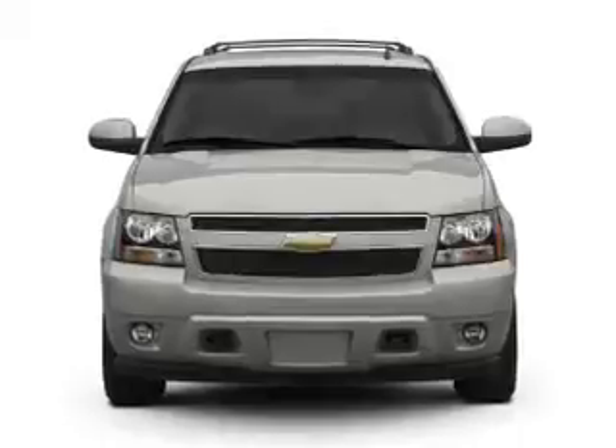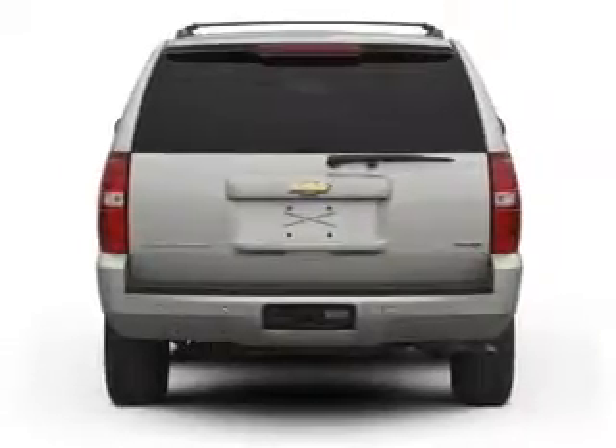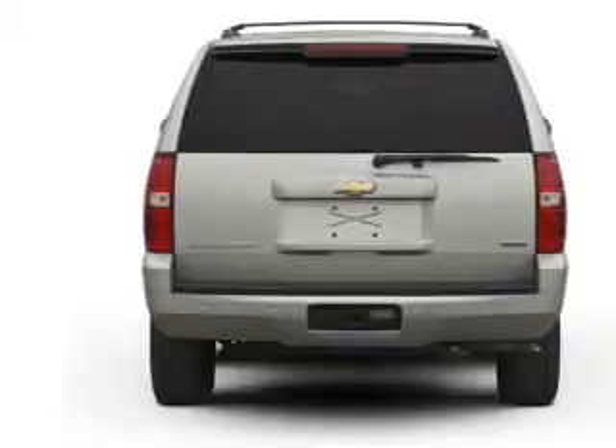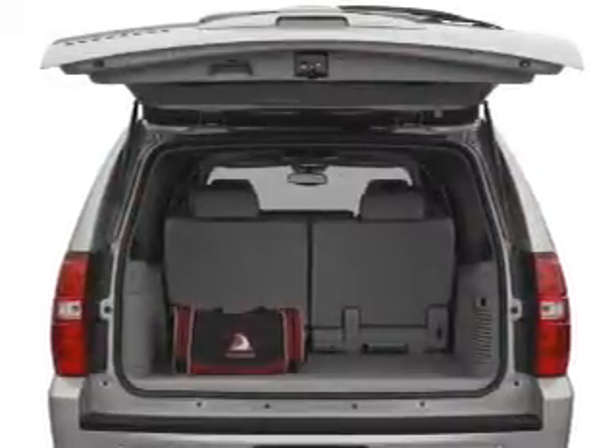A premium sound system is just one of the benefits of owning this vehicle. The anti-lock braking system will keep you safe on the road, and memory settings make for a more comfortable ride.